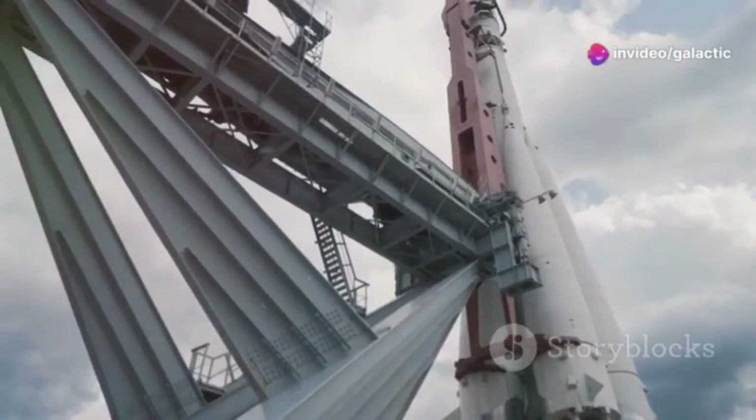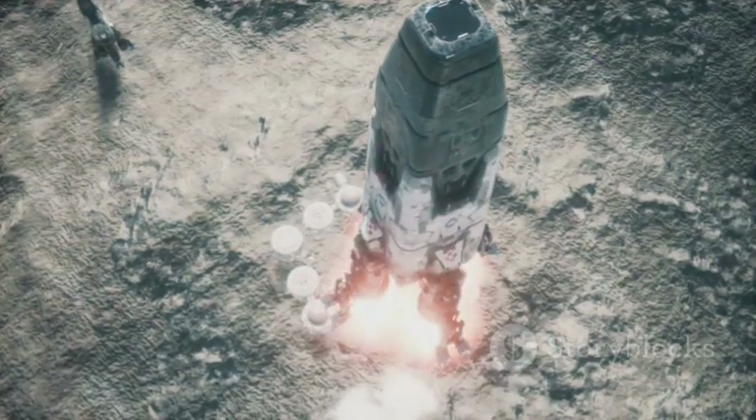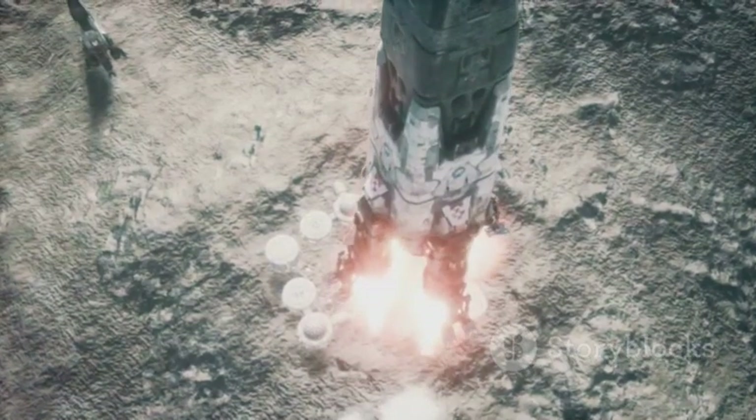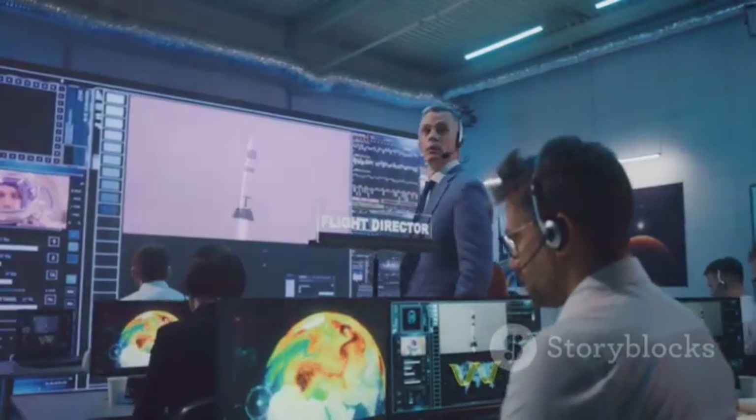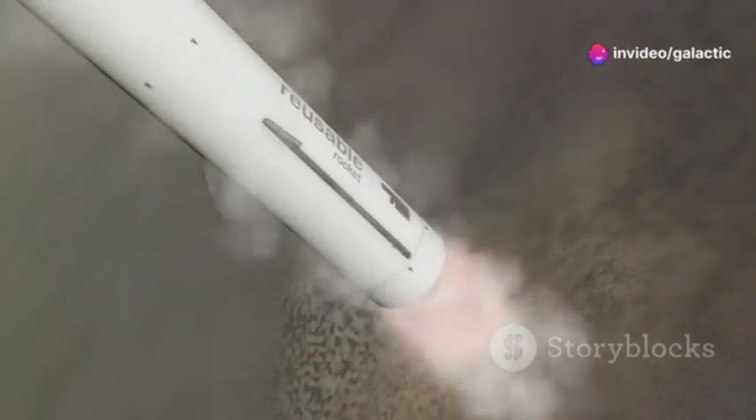One of the biggest challenges in reusable rocketry is landing. Imagine a skyscraper falling from the sky, aiming for a platform in the middle of the ocean. It takes incredible precision and engineering to make this work. SpaceX has mastered this feat with their Falcon 9 rockets.